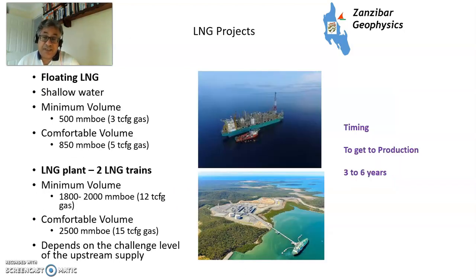For LNG projects it starts getting even longer. Shallow water floating LNG — similar to an FPSO in size, sometimes even bigger — takes three to six years, more towards five or six. The minimum volume is 3 TCF of gas; a comfortable volume is 5 TCF. An LNG plant on land also takes three to six years to construct — massive, we're talking billions of dollars of investment — and requires 12 to 15 TCF of volume to be available.